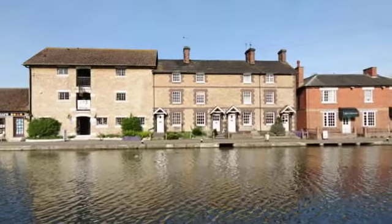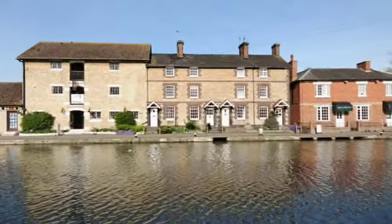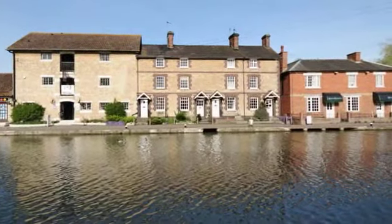The property has a delightful outlook to the front, as well as a garden area and a single parking space to the rear.